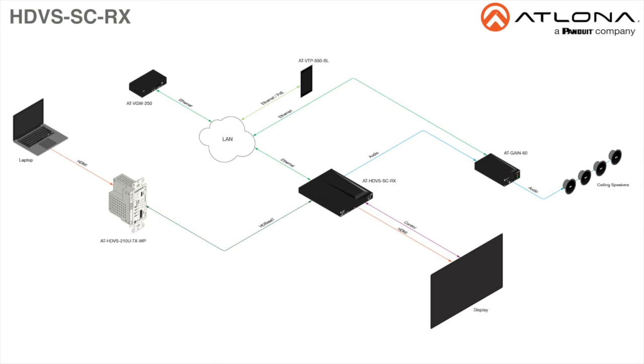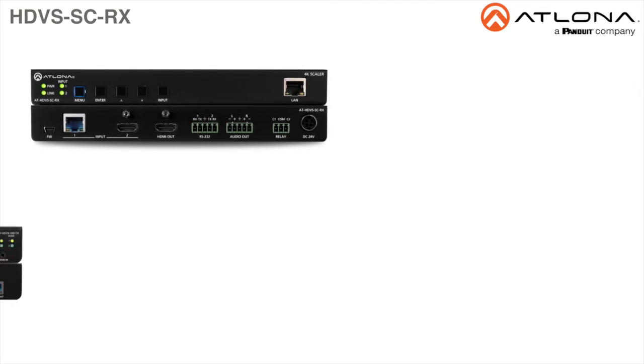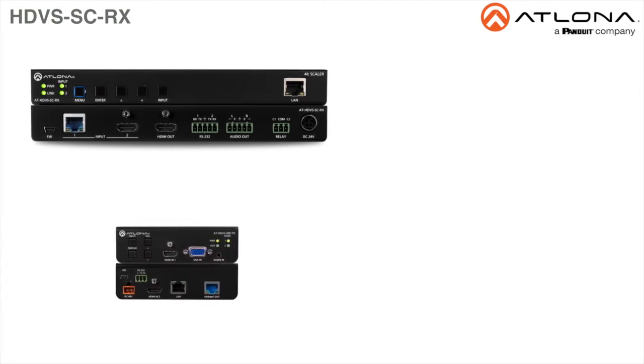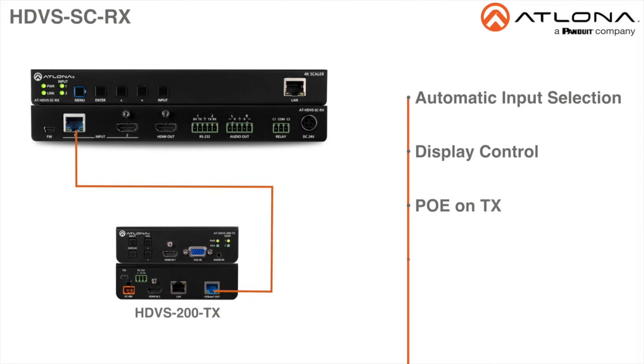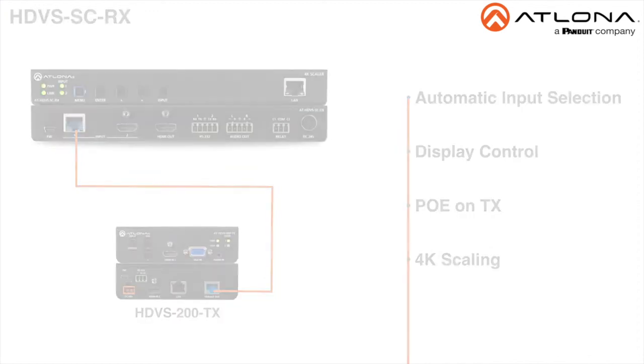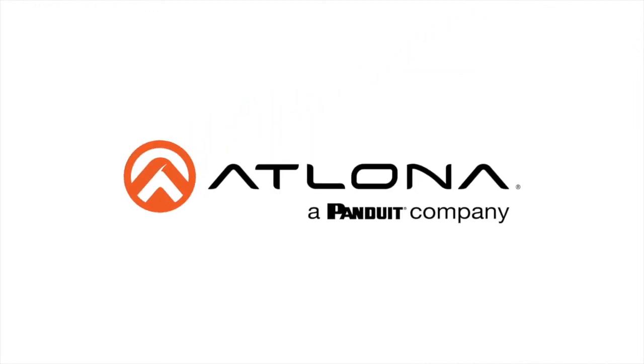The HDVS SC-RX and HDVS 200 series transmitter together serve as a compact, fully automated AV system with the convenience of automatic input selection, display control, remote transmitter powering through Power over Ethernet, and 4K UHD scaling. To learn more, visit us online at atlona.com.